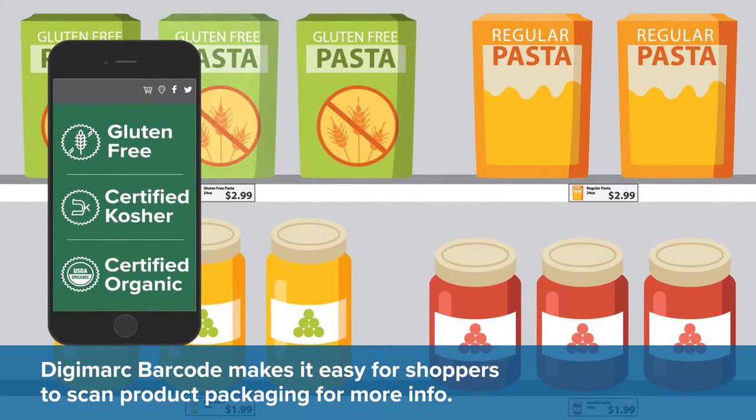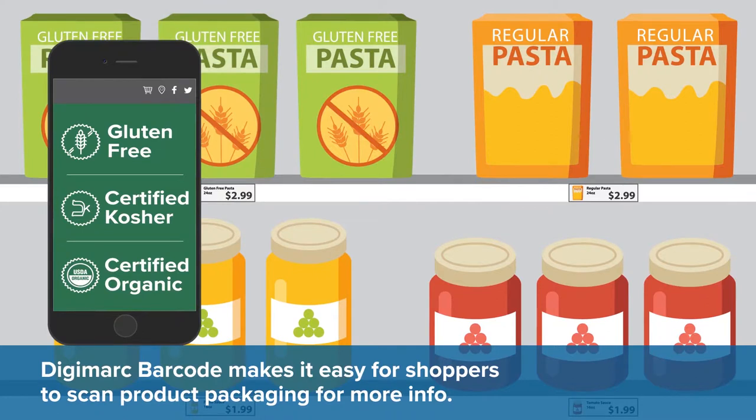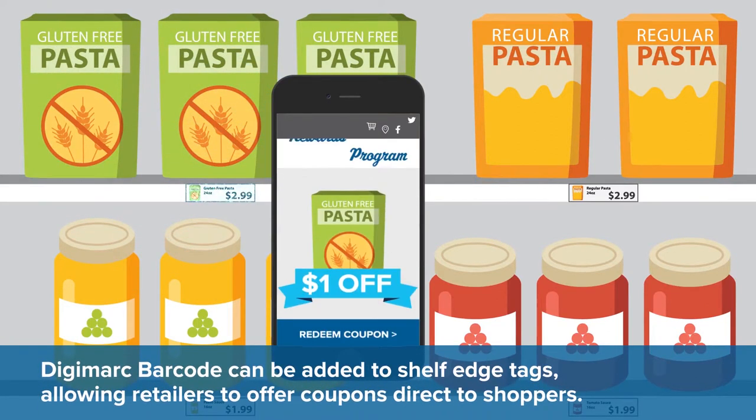Digimark Barcode makes it easy for shoppers to scan product packaging for more info. It can be added to shelf edge tags, allowing retailers to offer coupons direct to shoppers.